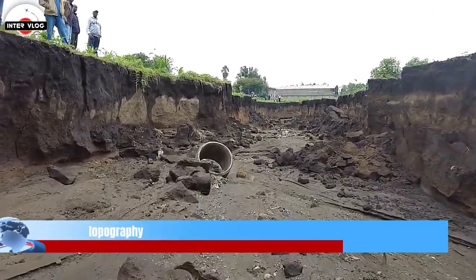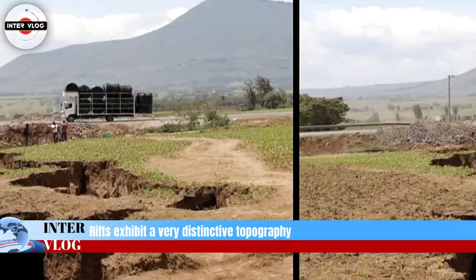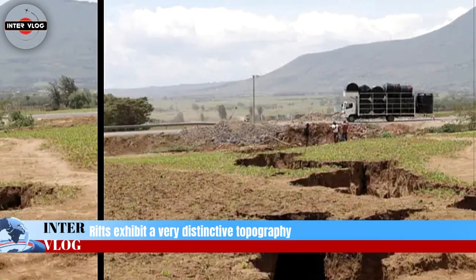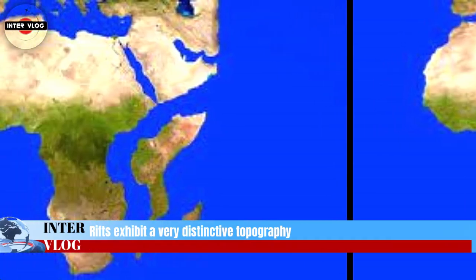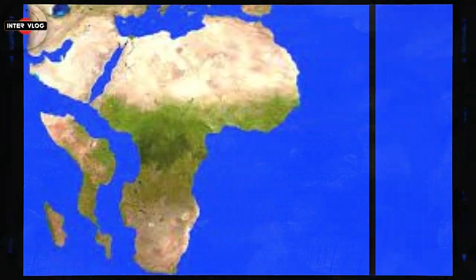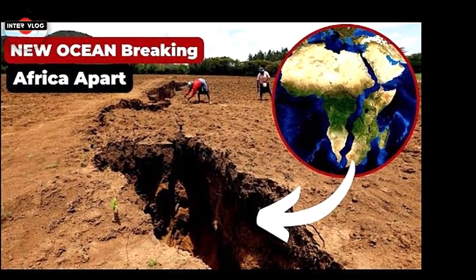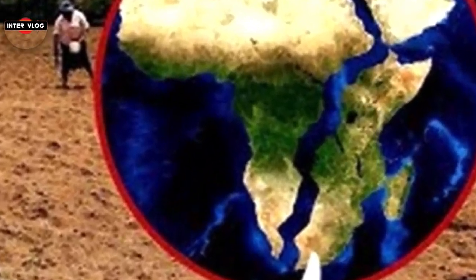Breaking up isn't easy. Rifts exhibit a very distinctive topography, characterized by a series of fault-bounded depressions surrounded by high terrain. In the East African system, a series of aligned rift valleys separated from each other by large bounding faults can be clearly seen from space.